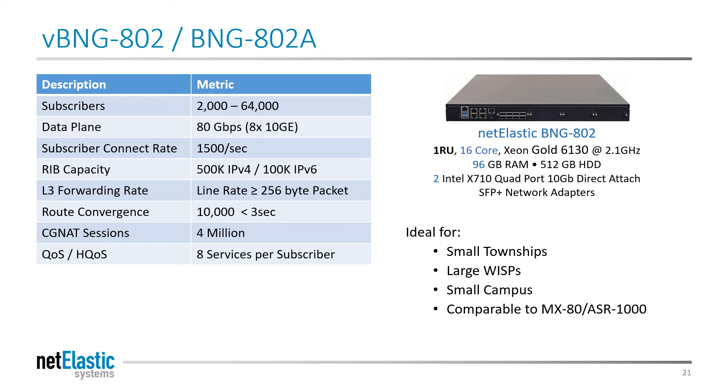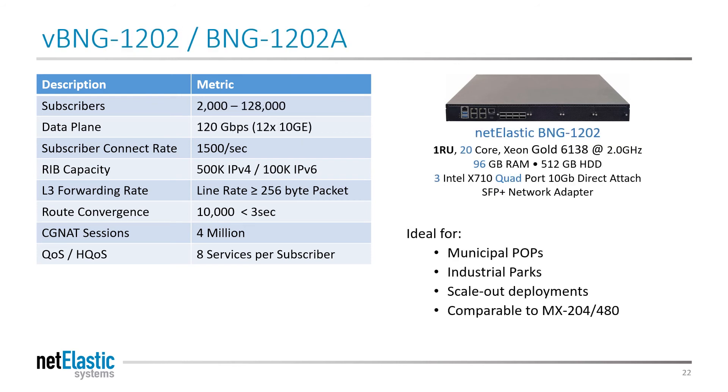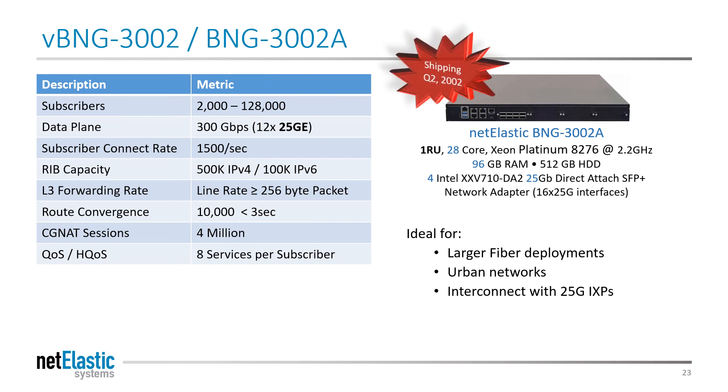Our mid-tier BNG provides 80 gigabits of routing performance and up to 64,000 users on a 16-core Xeon processor — ideal for small townships, large WISPs, and small campuses. Our higher-tier BNG provides 120 gigabits of routing performance on a 20-core Xeon processor and up to 128,000 subscribers, ideal for municipal POPs, industrial parks, and scale-out deployments. Our soon-to-be-released BNG-3002A provides 300 gigabits per second of routing performance and up to 128,000 users on a 28-core Xeon processor, ideal for very large fiber deployments, urban networks, or interconnects with IXPs that run 25 gig lines.